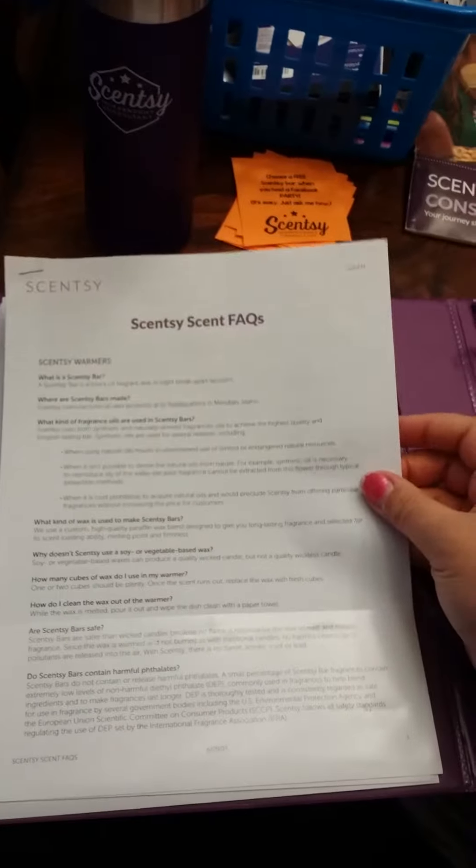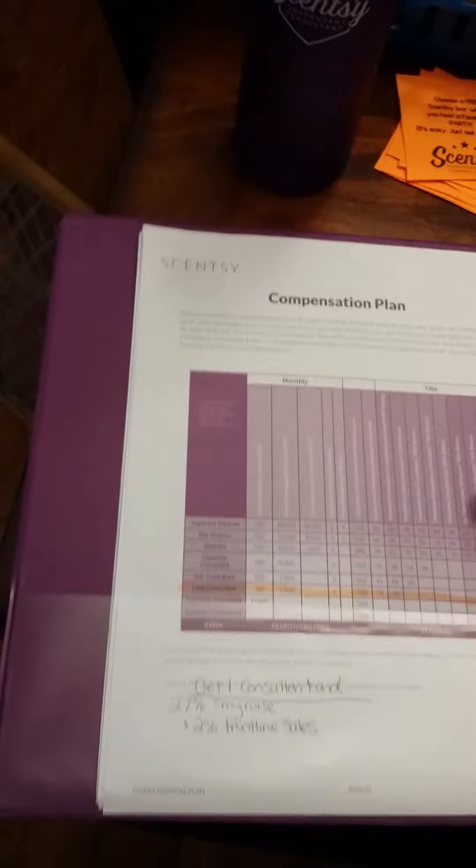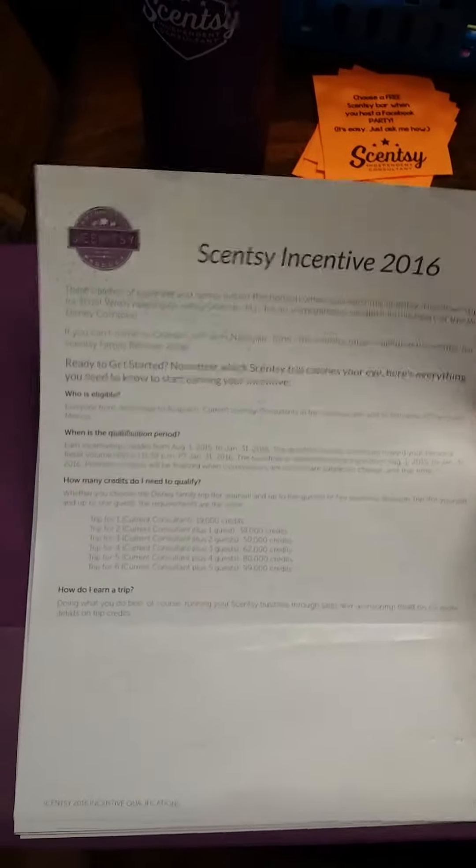On your online workstation there's going to be even more information. Important things that I figured people might ask me about, or things I want to memorize about the business, I went ahead and printed out and put in my binder. So we have facts about the scents, and one of our newest products is the diffuser, so I printed all the new information and questions about that. I also printed a compensation plan and information on the trip.